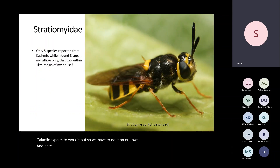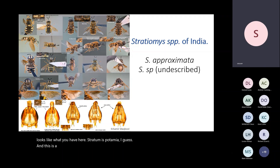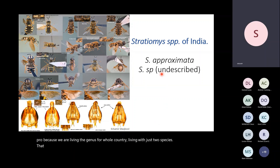Here is one of the most interesting species we have found. I'll go over some of the apparent common families. One of them is Stratiomyidae. Only five species are known from Kashmir, while I collected eight from around my lawn alone, from a single log of wood. This one is an undescribed species of Stratiomyidae. We are compiling a nice Stratiomyidae species. There are pros as well as cons to living in a region that is both Paleo-Arctic and Oriental — this is a pro: we are extending the genus for the whole country with just two species, Stratiomys approximator and an undescribed Stratiomys species we are currently describing.